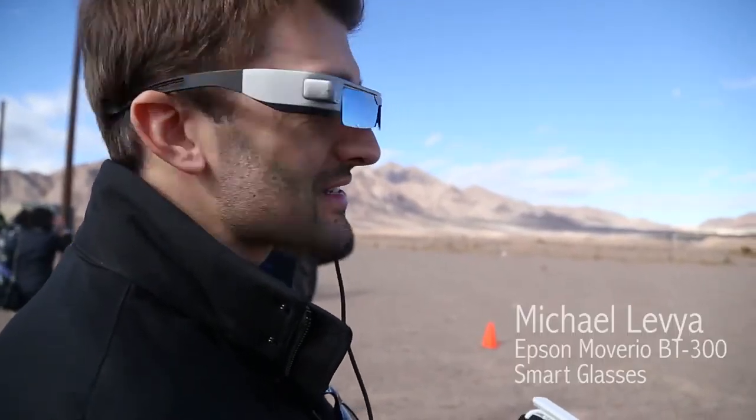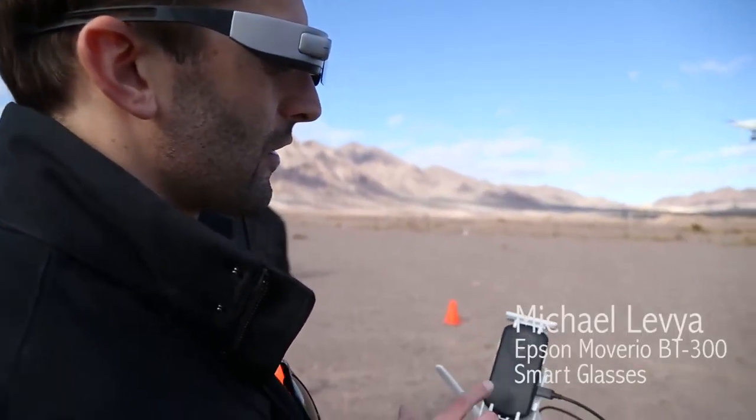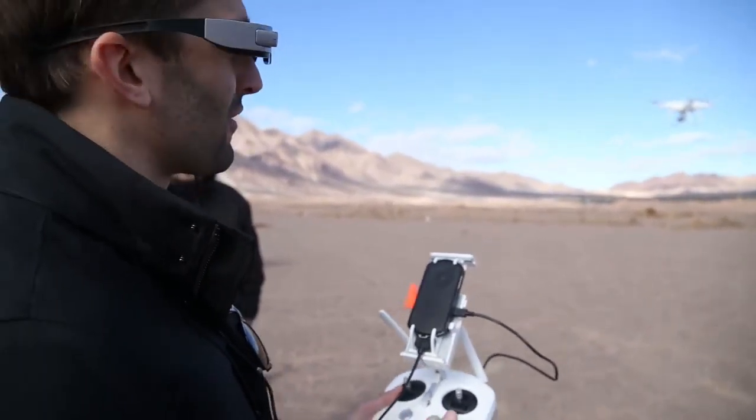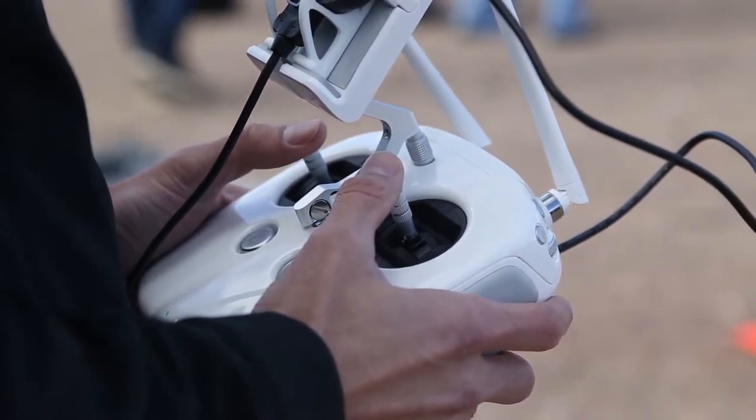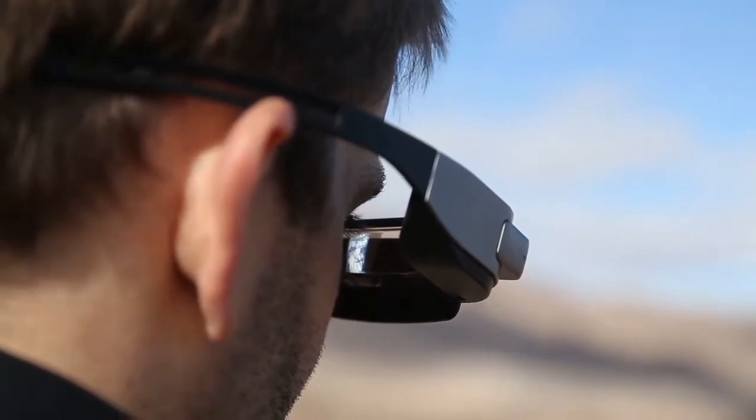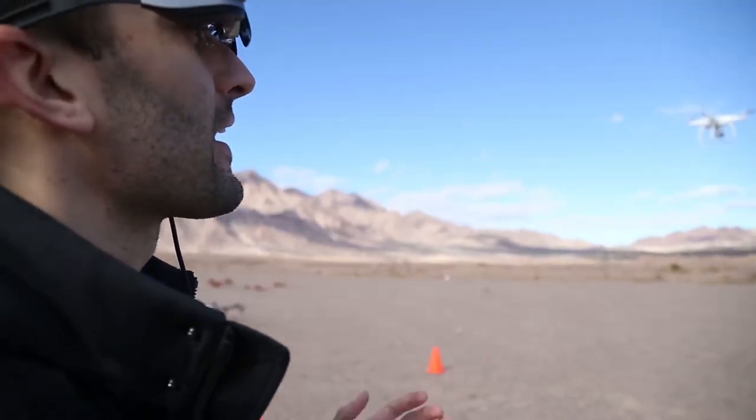The Epson Moverio glasses are partnered with DJI, the world leader in drones, with their Phantom 4 in the air. The glasses give you a real-time camera view from the drone's camera, so I can keep my head up and keep my eyes on the drone.